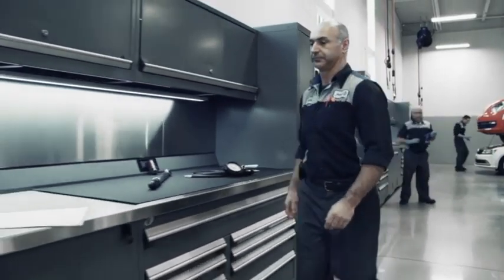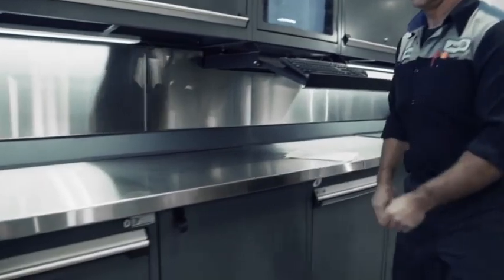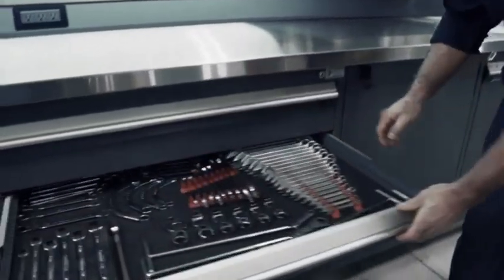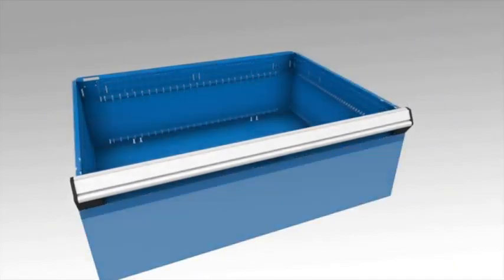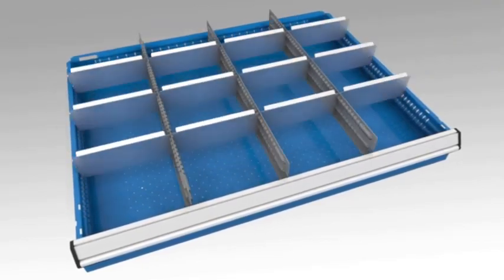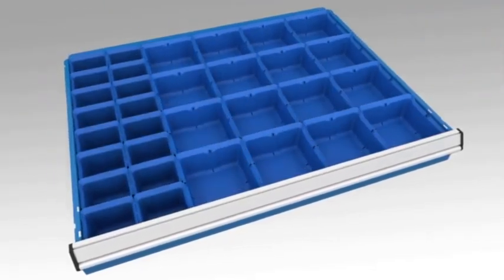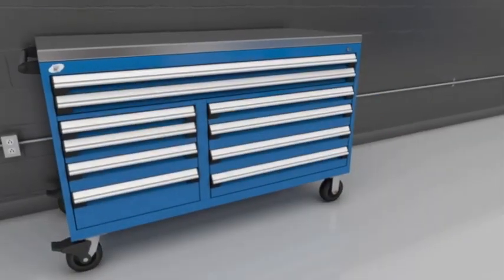Our systems are designed to ensure your technicians are more efficient and more productive. It all starts with our renowned drawers, which are available in a wide range of dimensions. Heavy duty and attractive, their innovative design allows for a variety of storage possibilities. Your technicians' tools will be conveniently accessible, easily identifiable, well organized and always safe.